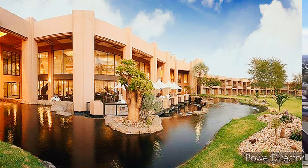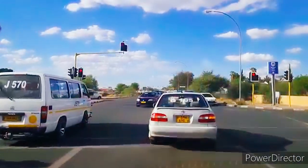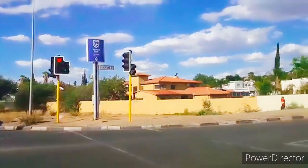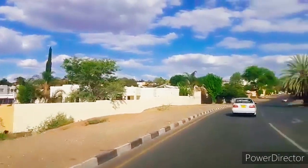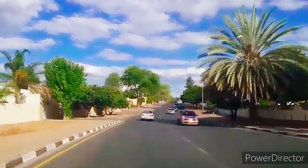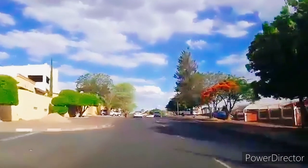Most residents are from other areas of Namibia, drawn to the city for job, education and entrepreneurship opportunities. Located in central Namibia on the commerce highland plateau at around 1,700 meters above sea level, the city has an estimated population of around 431,000.